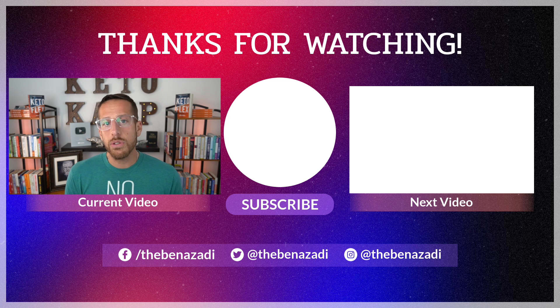Let me know in the comments how many of those nine symptoms you're dealing with — is it one, five, or nine? But also consider there are solutions to this. Geniuses understand cause and effect. If this video was valuable to you, please hit the thumbs up button and share it with a friend. Thank you so much for watching — I'll see you in the next video.